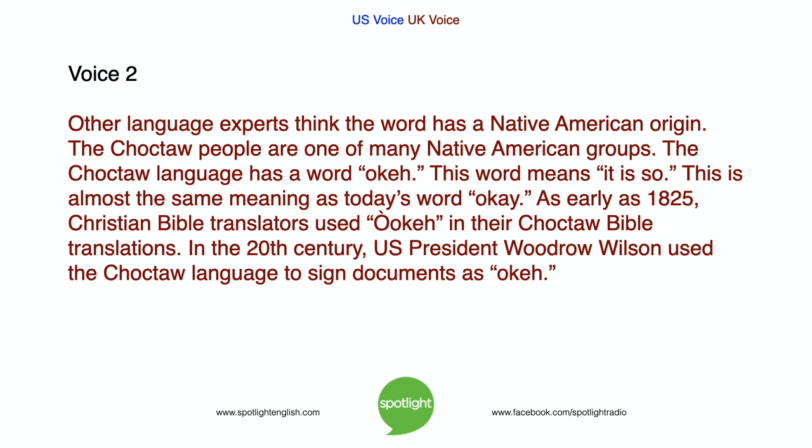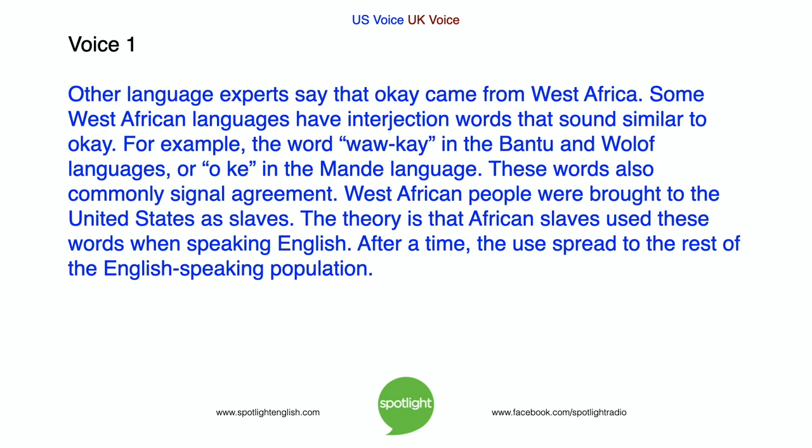As early as 1825, Christian Bible translators used OK in their Choctaw Bible translations. In the 20th century, US President Woodrow Wilson used the Choctaw language to sign documents as OK. Other language experts say that OK came from West Africa. Some West African languages have interjection words that sound similar to OK. For example, the word Wa-K in the Bantu and Wolof languages, or O-K in the Mande language. These words also commonly signal agreement. West African people were brought to the United States as slaves. The theory is that African slaves used these words when speaking English. After a time, the use spread to the rest of the English-speaking population.